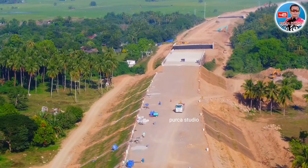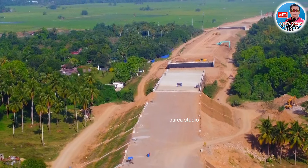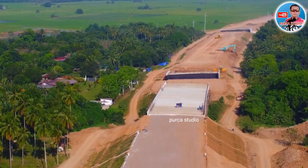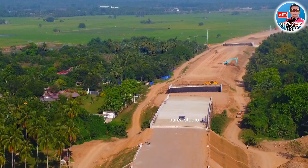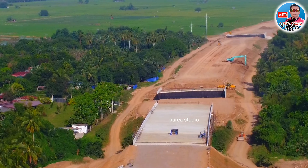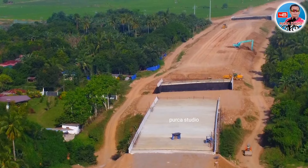Napakaliwanag nito mga kabayan kapag ito ay maupo na — soon, mabilis na lamang po yan. Lahat po tayo ay excited sa expressway na ito. Bukod sa dadami ang mamumuhunan sa mga area nito mga kabayan — mga negosyante sa area ng Candelaria Quezon, San Pablo — tingnan nyo naman yung mga palibot nito, napakaganda, mga palayan. Sigurado magsusulputan na naman dito mga kabayan yung mga subdivision, dahil napakagandang lugar.